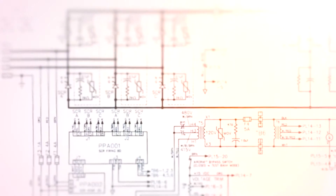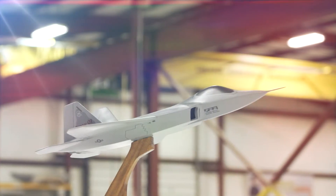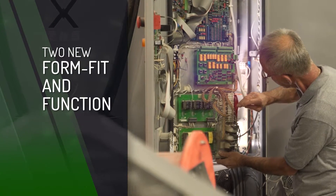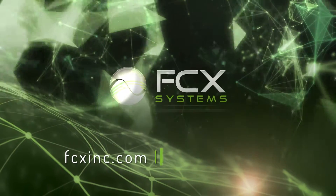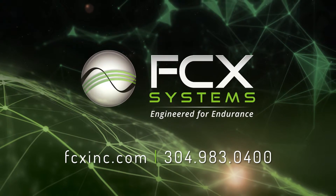It was a custom project, start to finish, which is a strength embedded in the FCX culture. The award-winning firm intelligently designed and produced two new form-fit-and-function replacement converters and coordinated removal and installation with the contractor. The entire hangar was promptly returned to 100% functional status. FCX successfully completed the project on time and under budget.